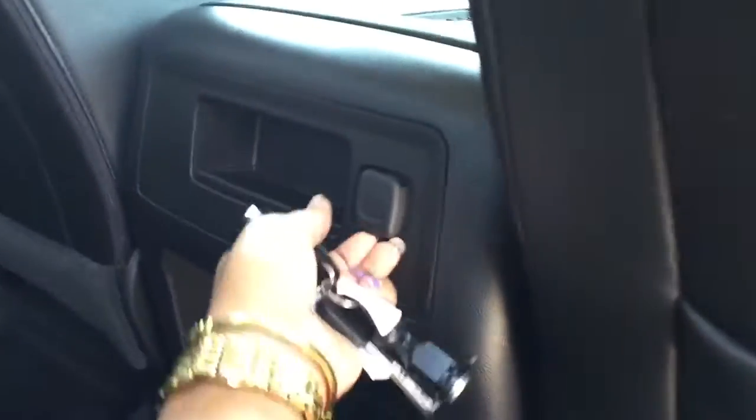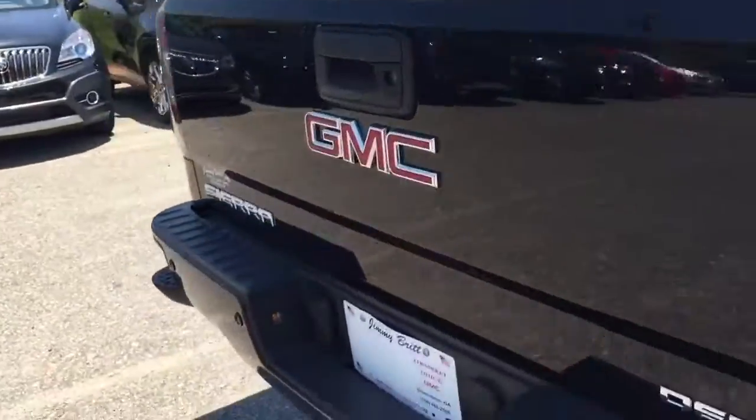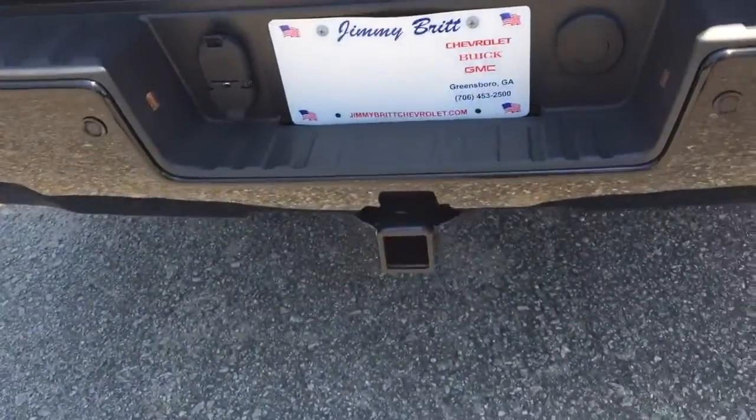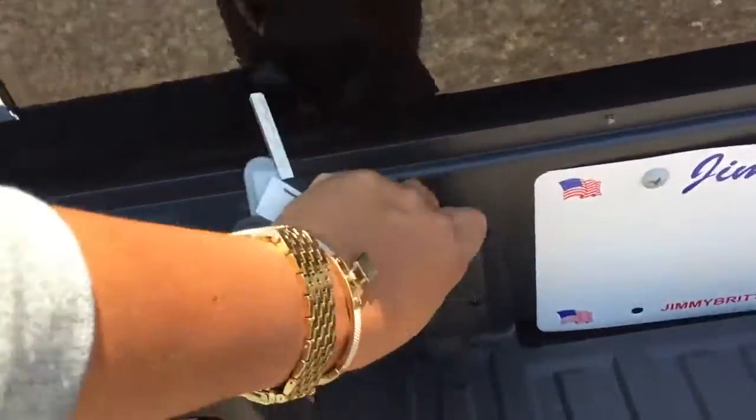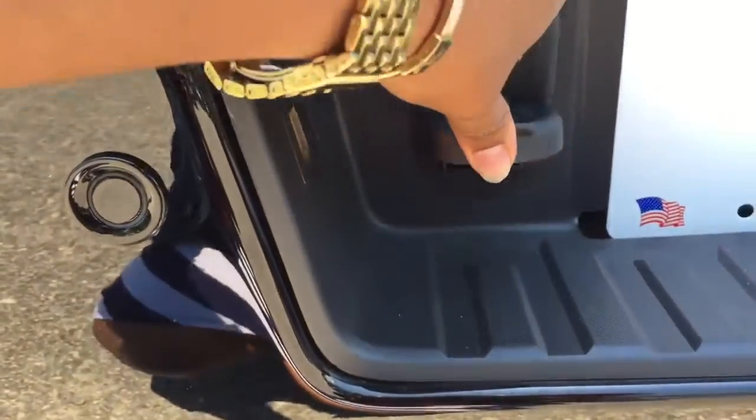There is one charger port available in the back. Come around, Robert — you have your hitch there, and here you have your seven-pin and your four-pin chrome connectors on the hitch.